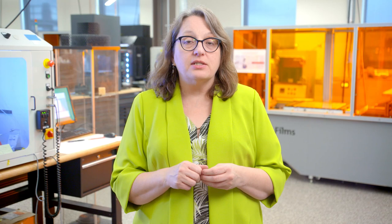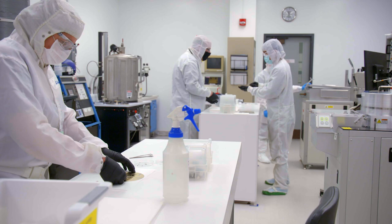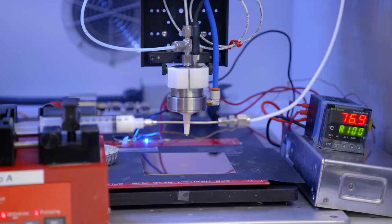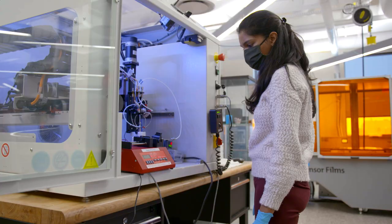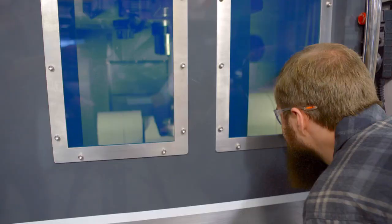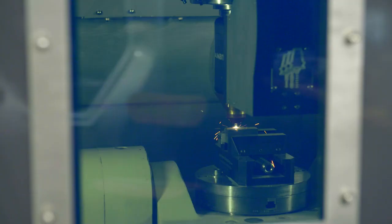Students enrolled in our graduate programs have access to outstanding state-of-the-art facilities. For example, we have a 10,000 square foot clean room for making nanoscale and microscale devices. We also have the Amprint Center for additive manufacturing and 3D printing, and we have the Brinkman Lab with extensive CNC capabilities. So our students are really exposed to the types of tools they're going to need to succeed, not only in grad school, but also in their chosen careers.